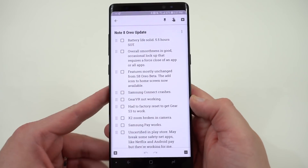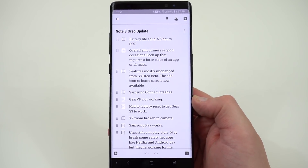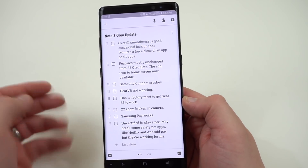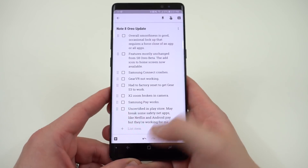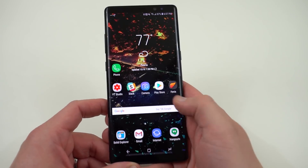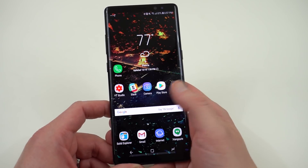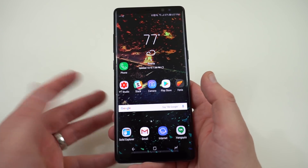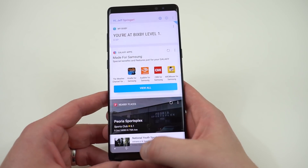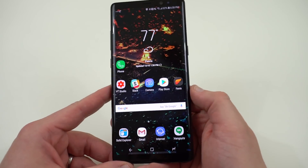I did do a full partition wipe and then eventually a factory reset just because I had some issues. Overall smoothness is pretty good — the actual UI smoothness, swiping up to get into the app drawer, navigating around home screens, everything seems pretty smooth. Bixby works fine; if you swipe over to Bixby home, I was able to set up Bixby no problem on my Galaxy Note 8. It did reset some settings but not a big problem.